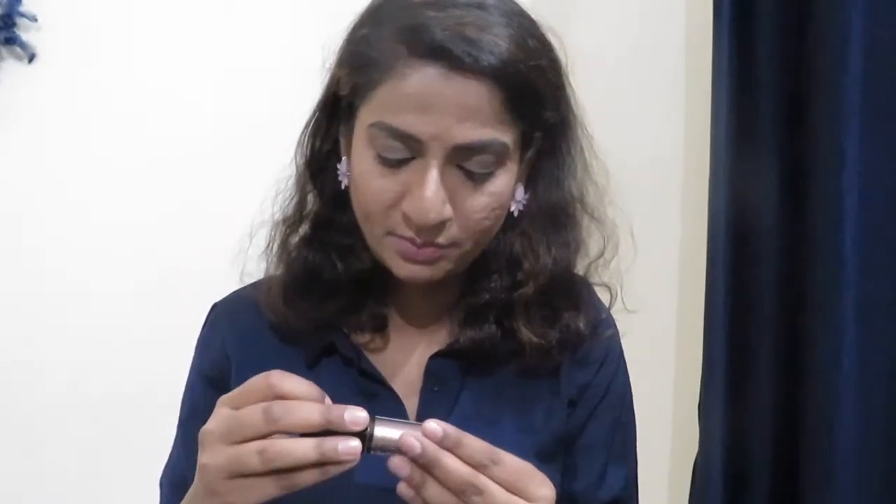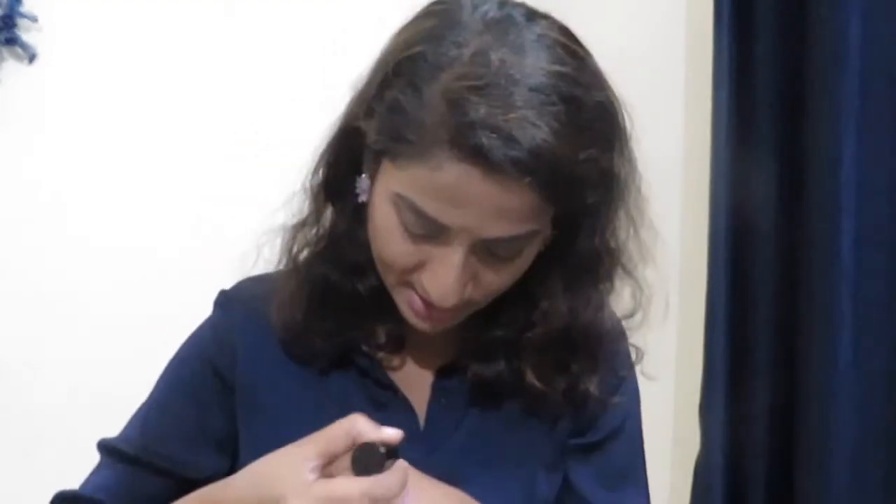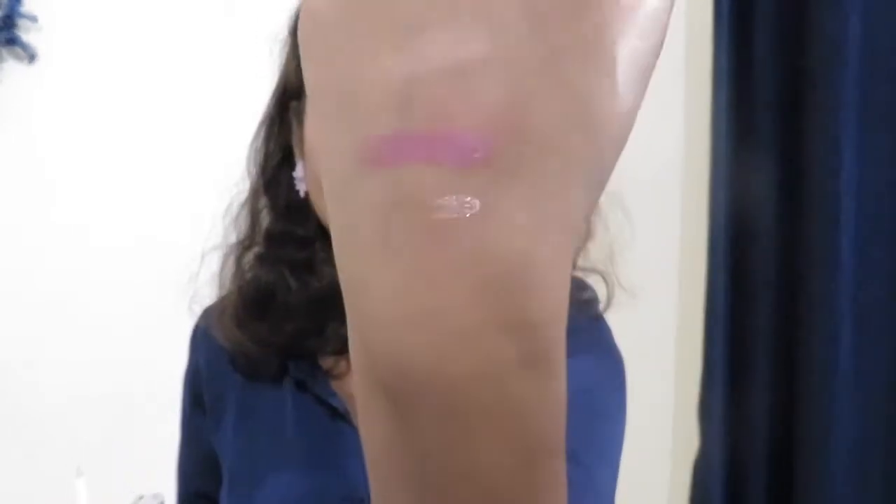The other thing I bought was a glitter liquid eyeshadow from Nicka K. I so wanted this liquid eyeshadow and it came in very nice packaging. It's in the shade Polaris Peach. I'll give you a swatch — it comes with a brush applicator and you can apply it as an eyeliner or as an eyeshadow. I'm going to come up with some looks using this. I really like this one.